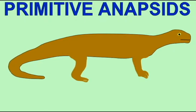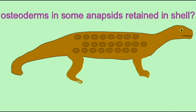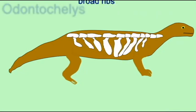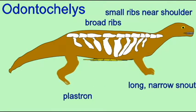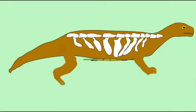The turtle shell seemed to have evolved in stages. There are reptile groups in the fossil record which evolved dermal bones of the skin, one of the components of the turtle shell. There are also reptiles which evolved thickened ribs, a second component of the turtle shell.